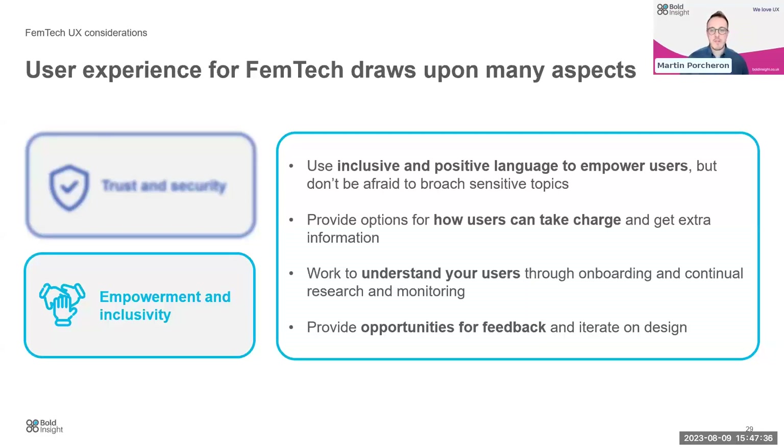Empowerment and inclusivity — the whole point of Femtech — is about using inclusive and positive language to empower users. We want to provide options for how users can take charge of their health, get extra information, and understand what's going on with them. Companies also have to understand and continually work to understand their users, since a user's needs at the start of their time using an app might be very different five years down the road, or even different tomorrow. Providing opportunities for users to feedback and iterate on design becomes vital.